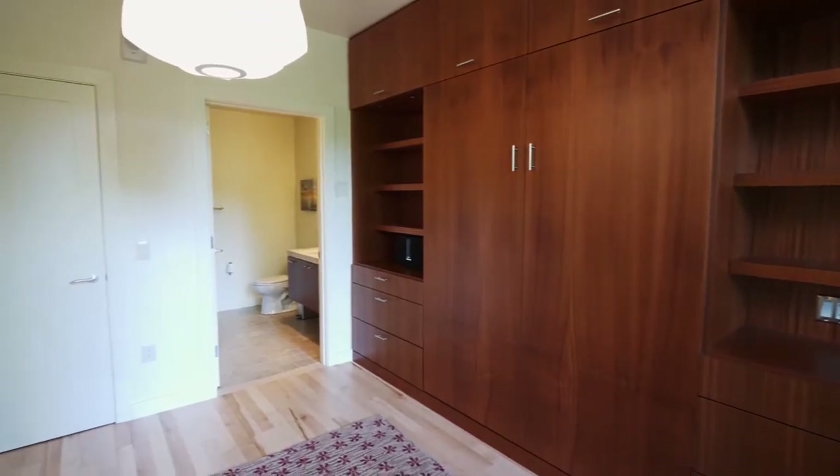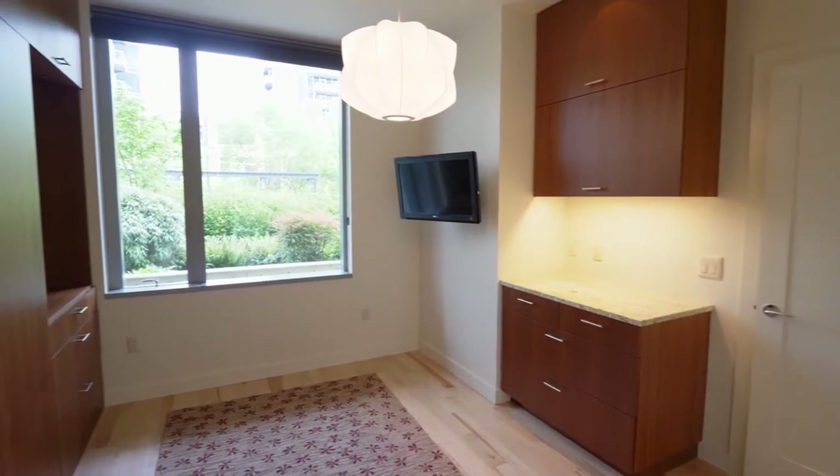The flexible second en-suite bedroom works as either an office or reveal the Murphy bed as needed.